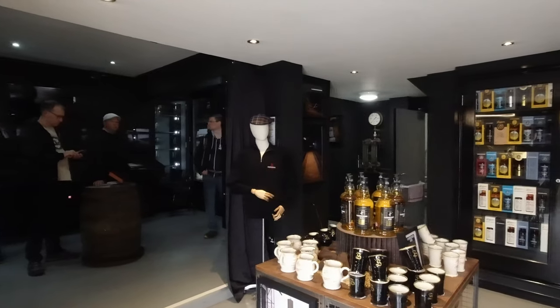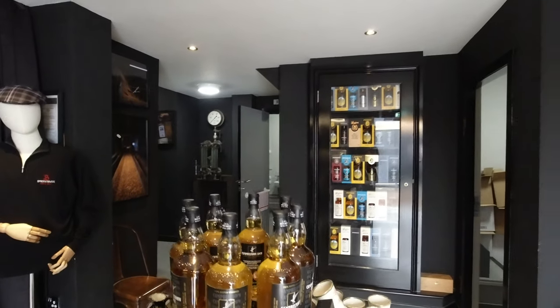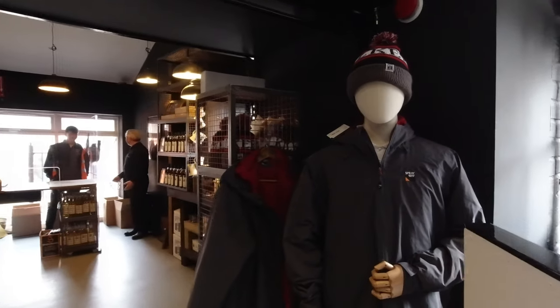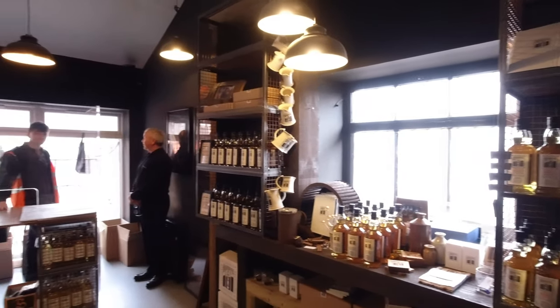Normally I'd start outside but it's a bit rainy. We are in Campbelltown, the Springbank shop. I think I was thinking of Campbelltown a lot. There's a little museum cabinet over there. I'll give you a little tour first — look around.